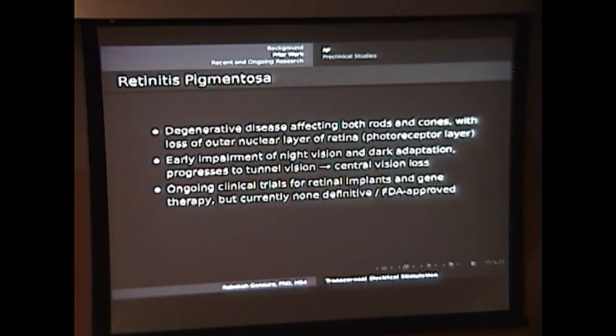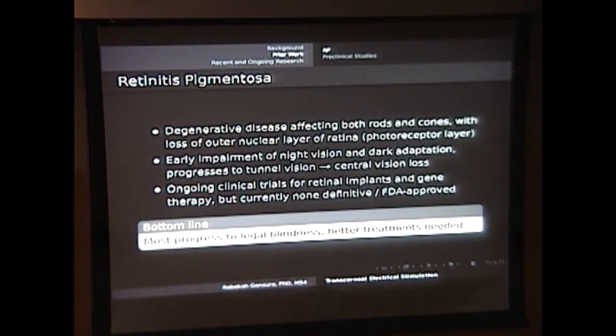There are some ongoing trials looking at retinal implants and different types of gene therapy, but there's no definitive FDA-approved treatment that's commonly accepted. This is an area where better treatments are needed. Something like transcorneal electrical stimulation, which is noninvasive and seems to target those photoreceptors directly, might be able to benefit patients.